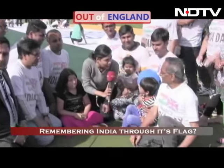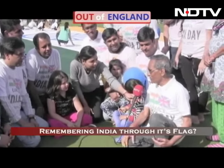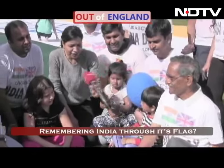A senior citizen who's volunteered and painted. How was your experience? What did you paint — green, orange? I have painted orange and saffron colour. Saffron colour also, yes. Lovely.